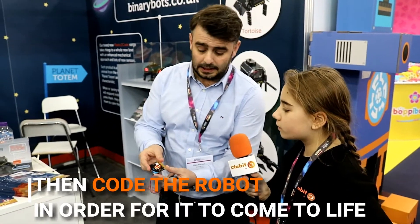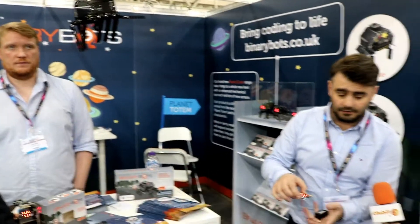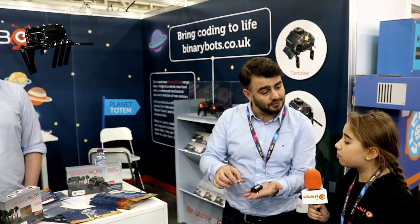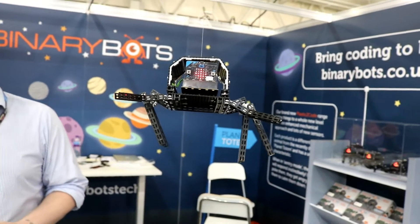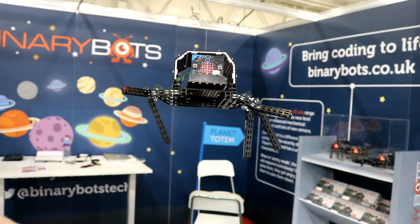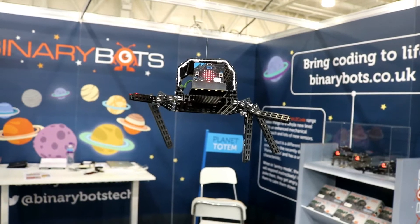But it's not just plug-and-play. The child has to build the robot, and once they've built it they have to code it to bring it to life — they write the script themselves. We help them by giving them a series of missions: we give them the beginning, the end, and then the child's imagination puts the code into perspective.